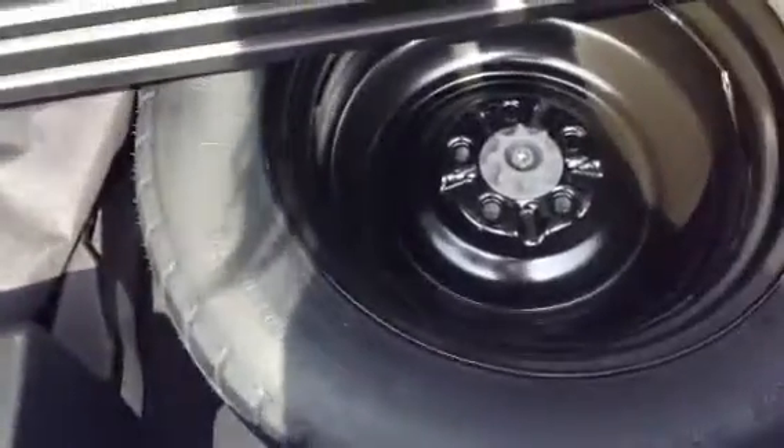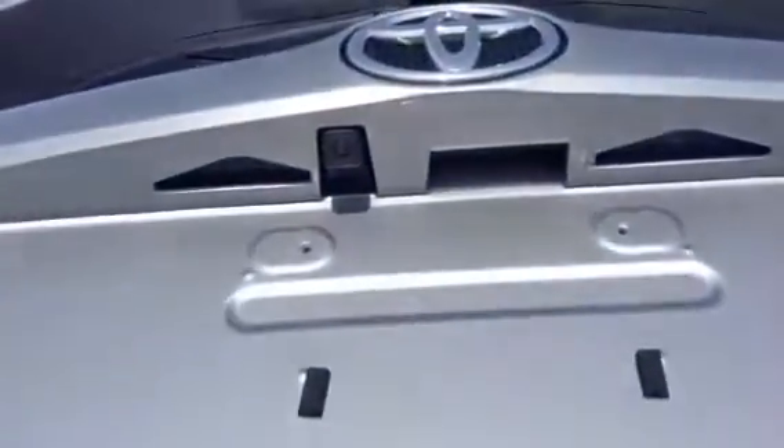I'll hop out here and show you the trunk space. If your daughter plays sports and has sporting equipment or anything like that, she can fit it all back here. I apologize for the sun — it is a little bit of a glare. But under here you do have your spare tire, your jack, and all the tools that you need if she does get a flat tire. Right there would be your backup camera, and it also comes with a nice handle to grab to shut the door.